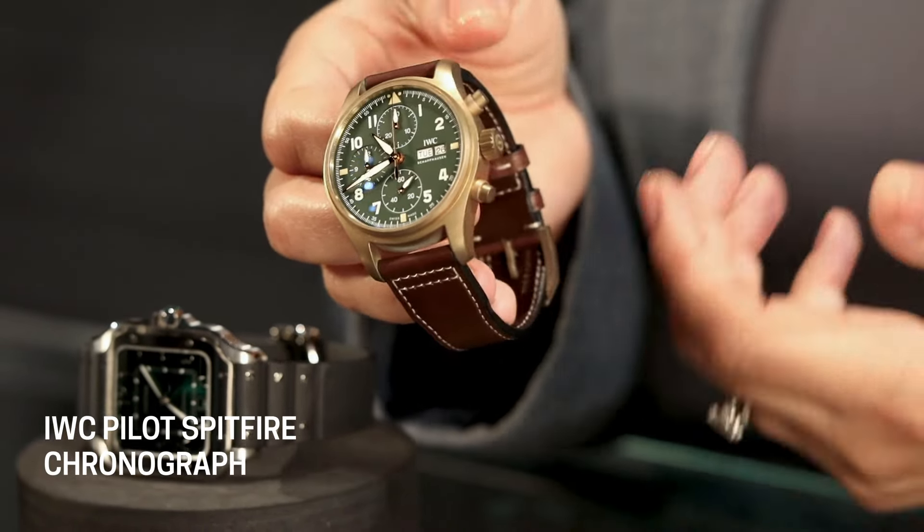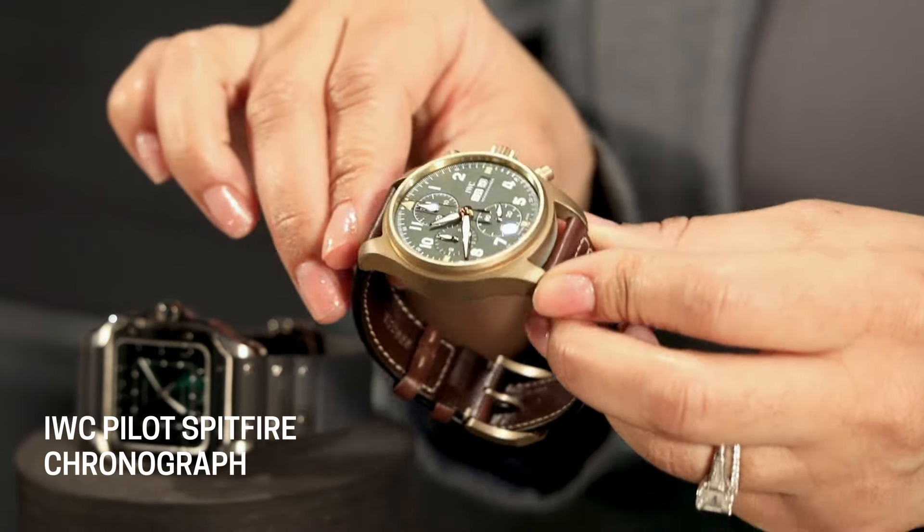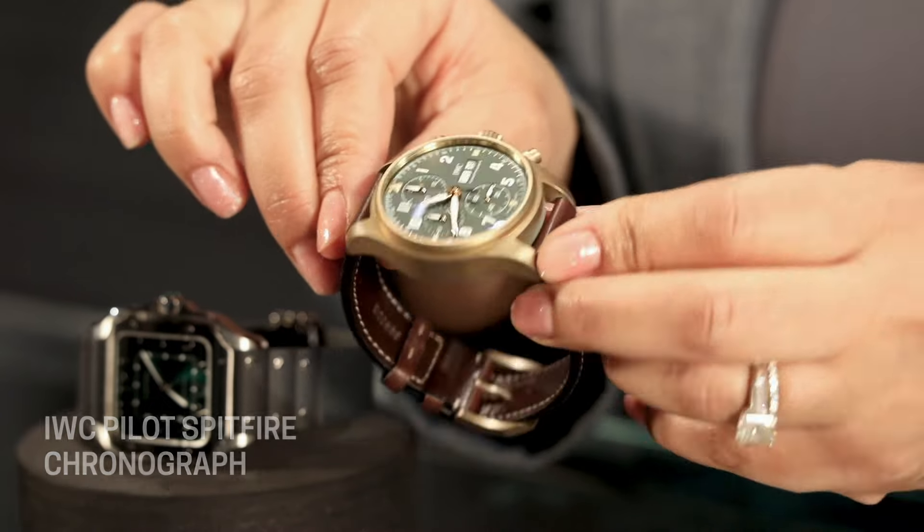On the strap, it looks gorgeous with that bronze and green combination. I think this is a really great sporty watch for someone who wants the chronograph features but wants it to have that kind of conversational appeal behind it.